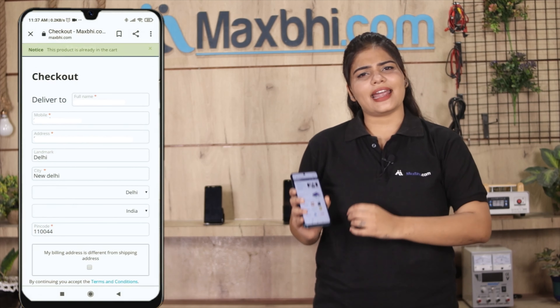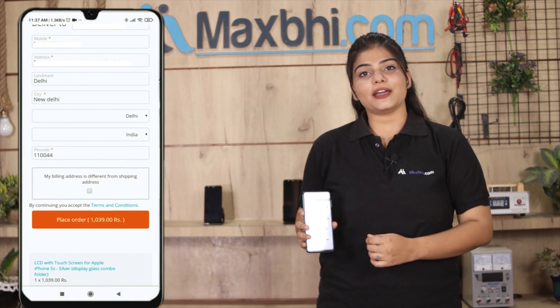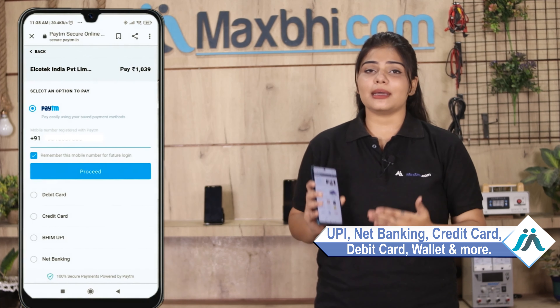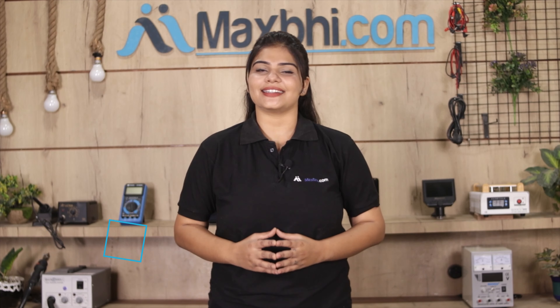Fill in your name, mobile number, and address, then place your order. Once your order is processed, it will be safely packed and dispatched within one to two days. Shipping is free, so you just have to pay for the product and nothing else. All order updates and tracking details will be sent to your email and phone so you can know your order status.